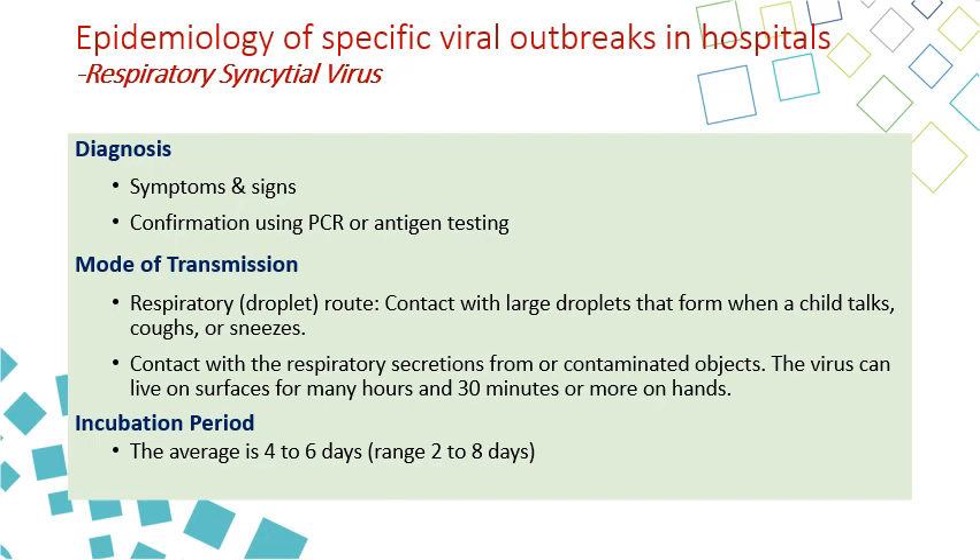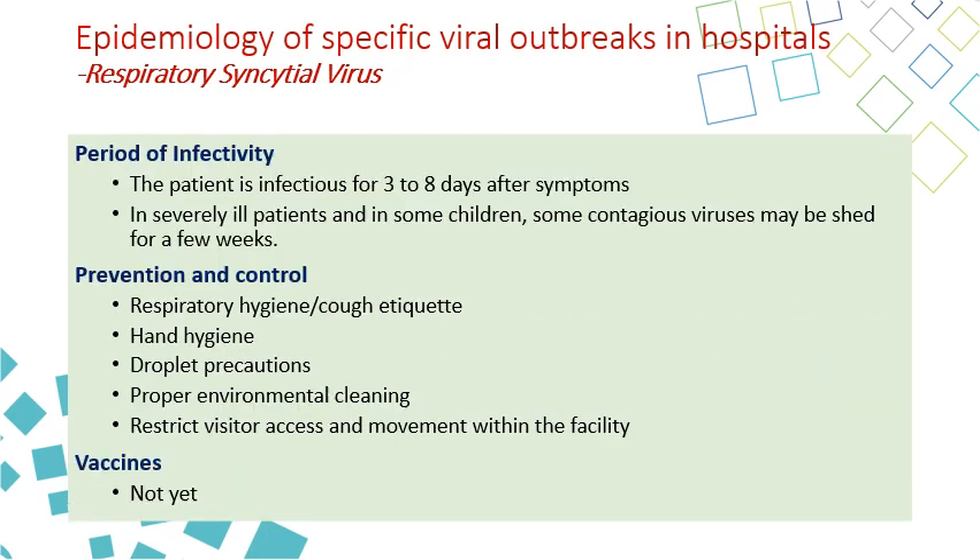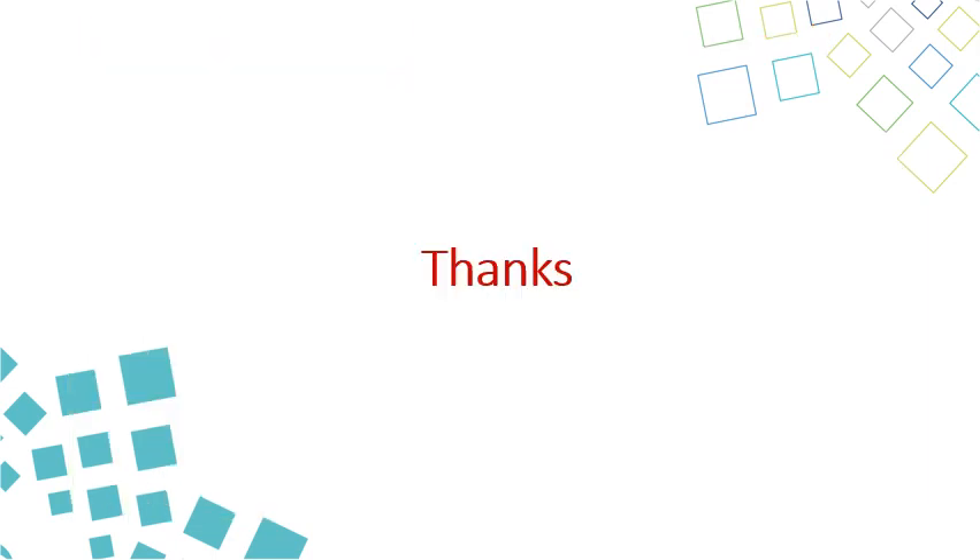The incubation period for RSV is usually 5 days, ranging from 2 to 8 days. The period of infectivity is 3 to 8 days after symptoms begin. In severely ill patients, the virus can be shed for a longer time — probably a few weeks. For prevention and control, as with other respiratory droplet-transmitted diseases, measures include respiratory hygiene, cough etiquette, hand hygiene, droplet precautions, proper environmental cleaning, and restricting visitor access and movement within the facility. There is currently no vaccine for RSV.